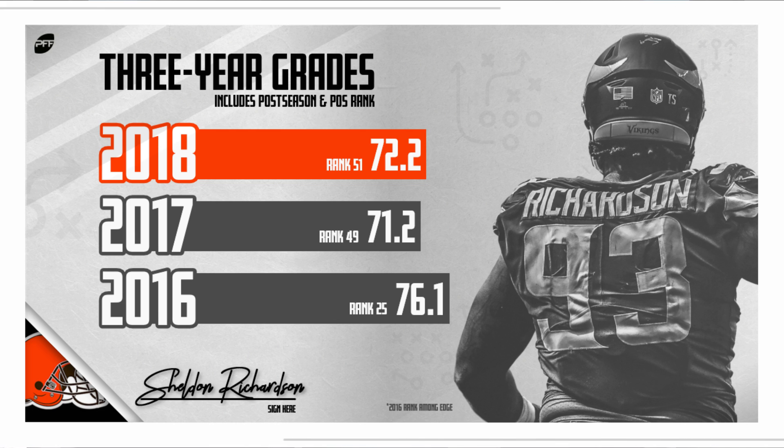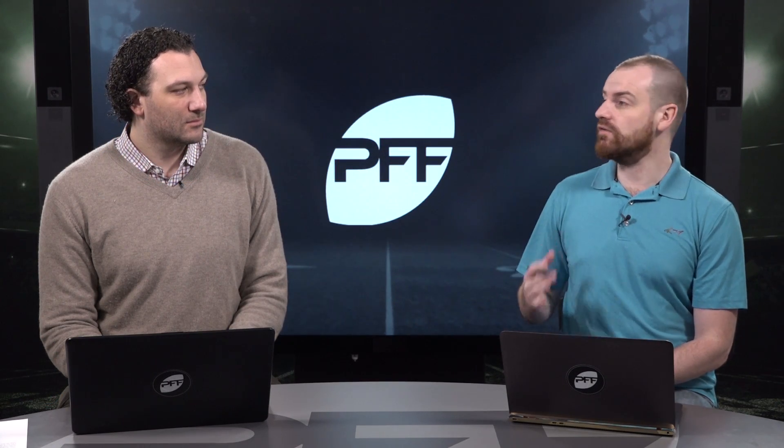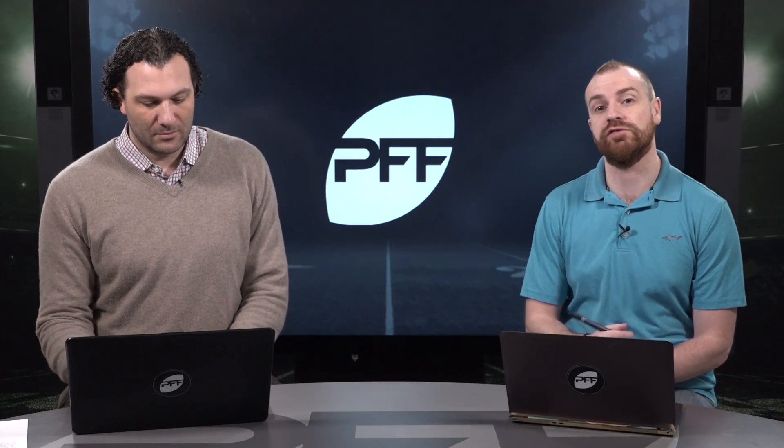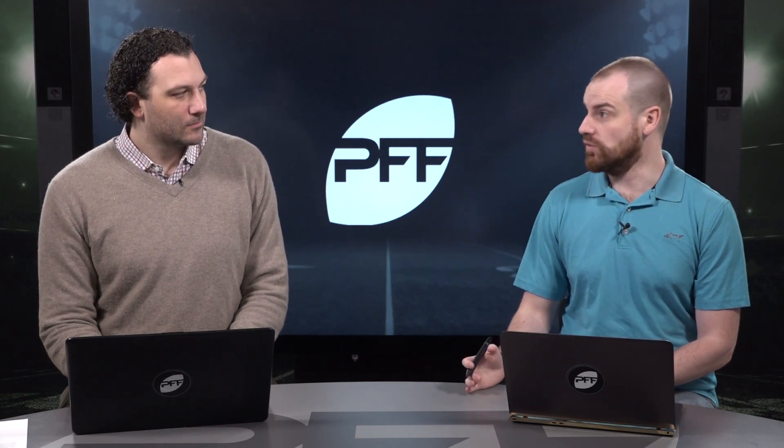This team is going to be legit in 2019, now that they finally have the quarterback they've been chasing for so long. Sheldon Richardson has never progressed into the great player we thought he might become after those first couple of seasons with the New York Jets, but he's consistently been a good player.